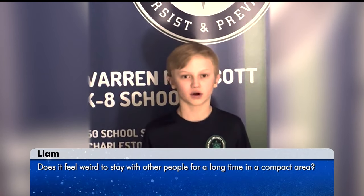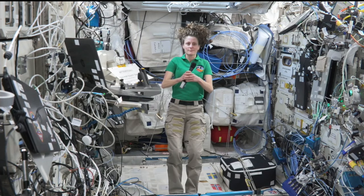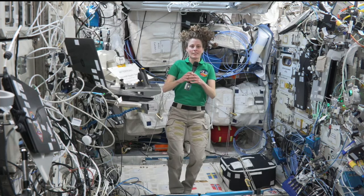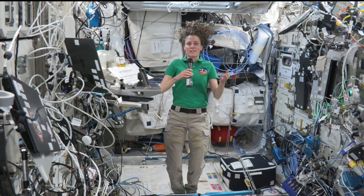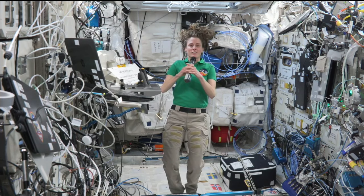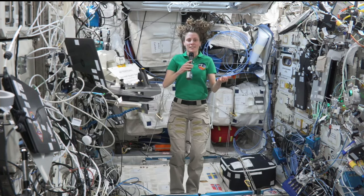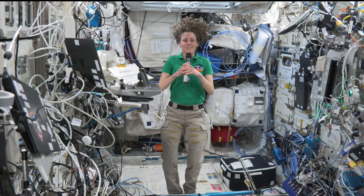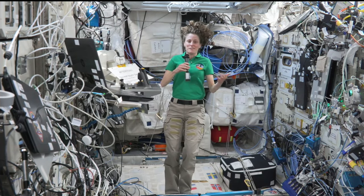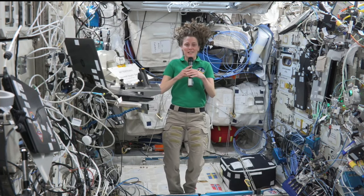Hi, my name is Liam from the Warren Prescott. My question is, did it feel weird to stay with other people for a long time in a compact area? No, it actually doesn't feel weird. We are all very close up here and we kind of turn into a family when we're on the space station. We celebrated the holidays together, we spend all of our time together, and support each other like you would in a family. I think it'll actually be really interesting to get back to Earth and see bigger groups of different people after spending six months with mostly the same seven people.